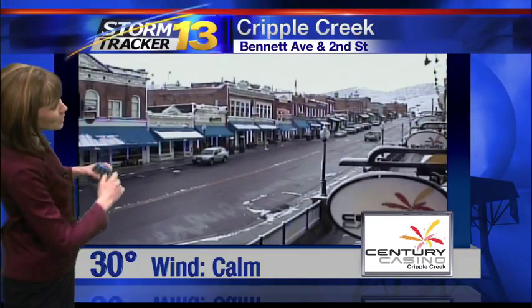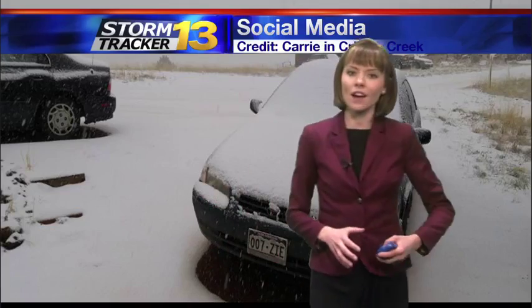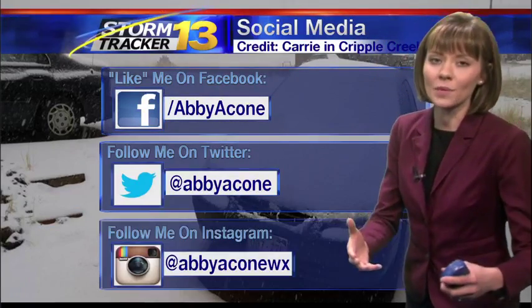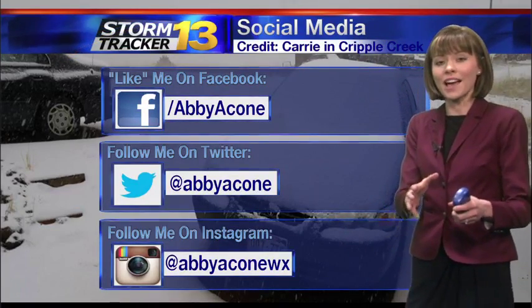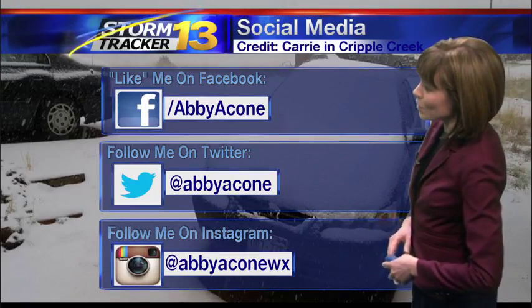Here's a live view outdoors from our Century Casino Neighborhood Weather Network Camera in Cripple Creek, where it is gray and overcast. Within Teller County, we saw a heavy burst of snow yesterday. This is a look I've posted to our Facebook page — thanks so much to Carrie in Cripple Creek for sending this.